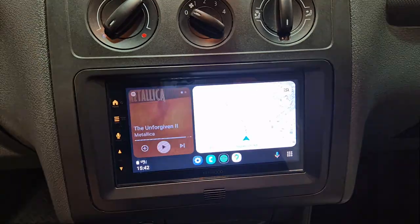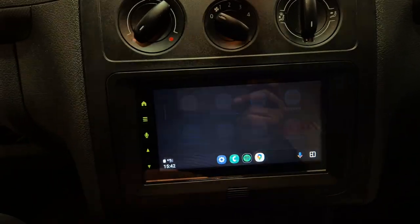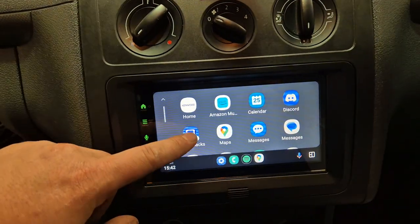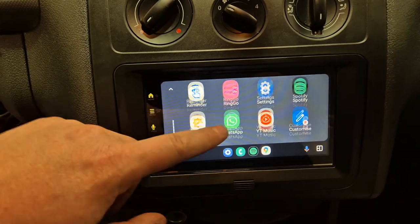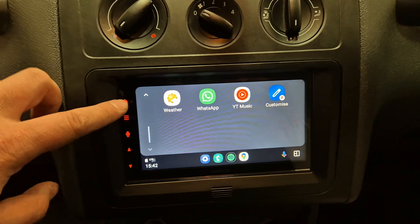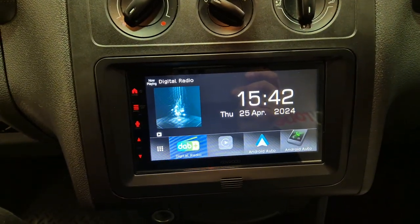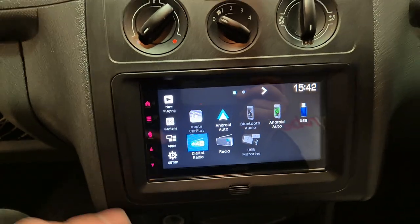I have my phone hooked up now. So there we go — Google Maps, Spotify, etc. These are all the compatible apps for my phone: Amazon Music, YouTube Music, RingGo parking, WhatsApp. We've also got your normal Bluetooth audio and hands-free calling.